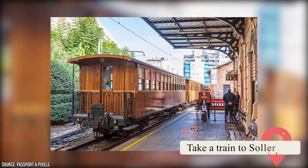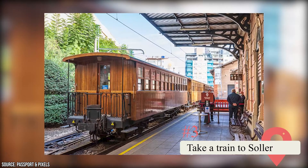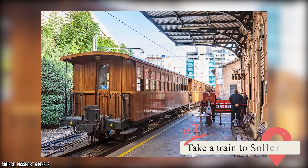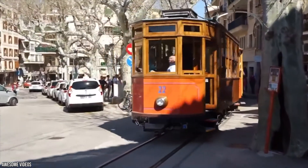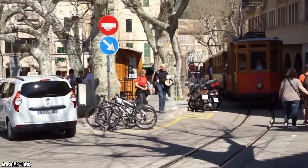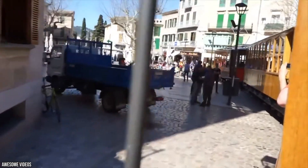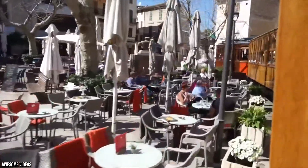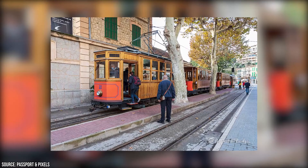Take a Train to Soller. Once you've had your fill of Palma, we'd suggest checking out a train ride to the rural town of Soller. It's a great way to feel like your journey is slowing down, giving you the opportunity to really take in the gorgeous Spanish scenery. The train itself is more than 100 years old and has been fully restored to safely take passengers out of Palma.